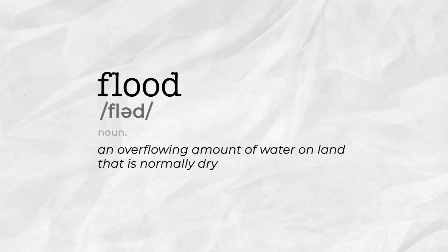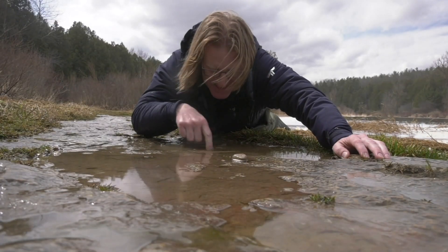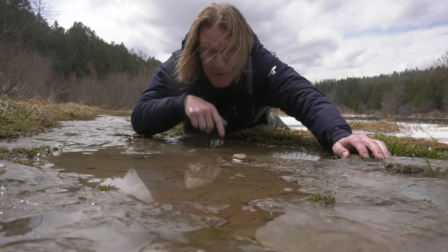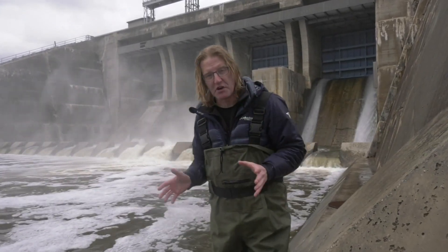Put simply, a flood is water on land that's normally dry. By that definition, this is technically a flood — but unless you're an ant, you're probably just going to call it a puddle. There are a number of factors that go into a flood occurring.